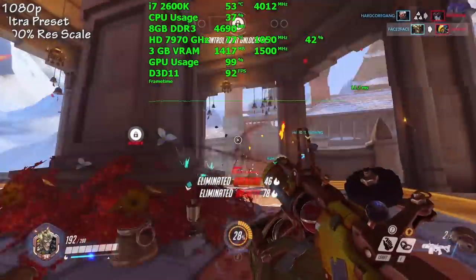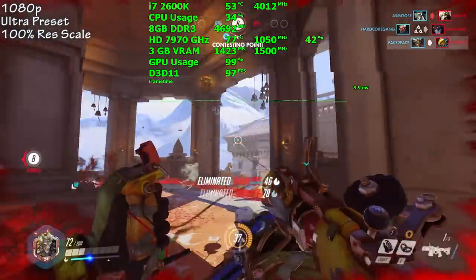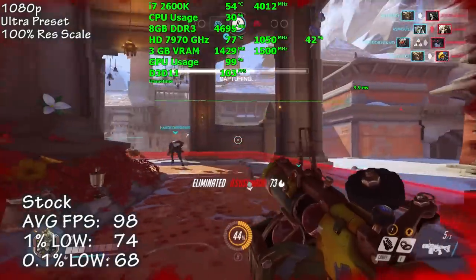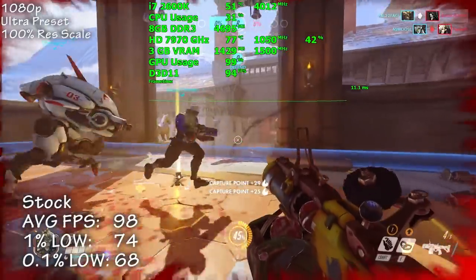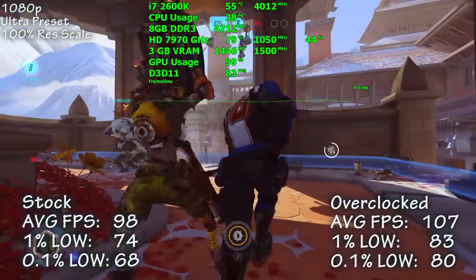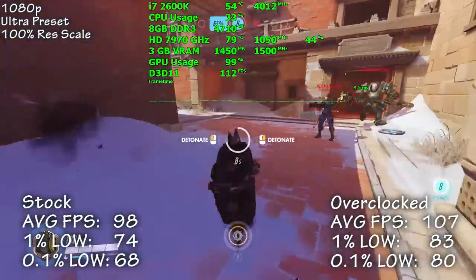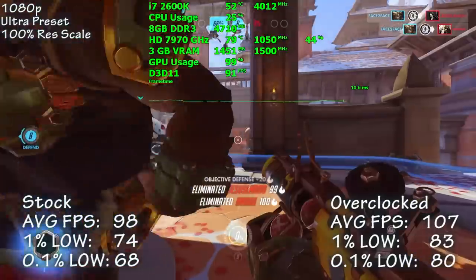Overwatch is up next. Using the ultra preset with 100% resolution scale, we saw 98 frames per second on average. Overclocked, that number rose 9% to 107. Frame times were amazing, and the game never dropped below 60 FPS in our capture — a very smooth experience.